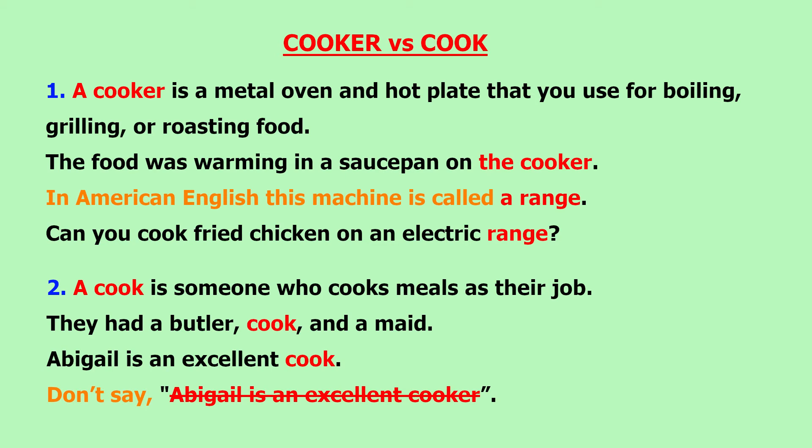Cooker and cook. A cooker is a metal oven and hot plate that you use for boiling, grilling or roasting food. The food was warming in a saucepan on the cooker. In American English, this machine is called a range. Can you cook fried chicken on an electric range?